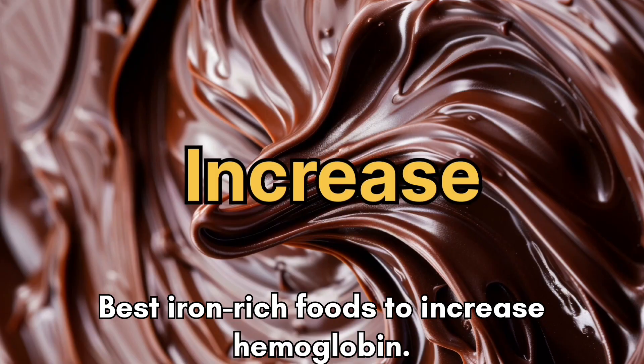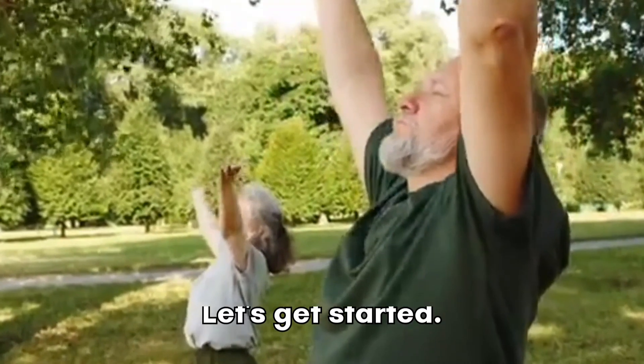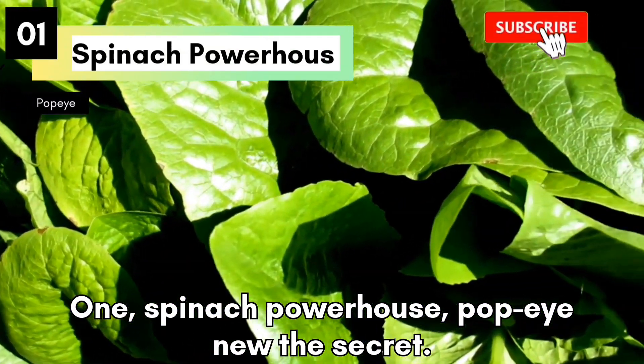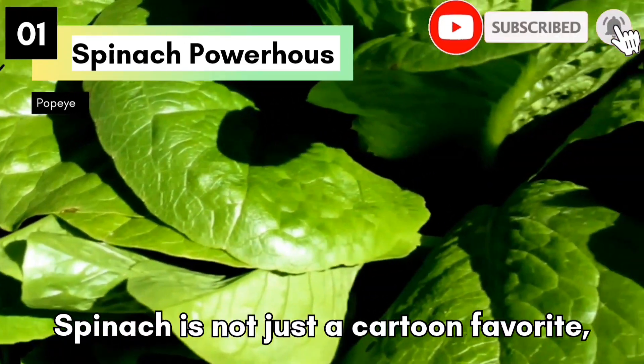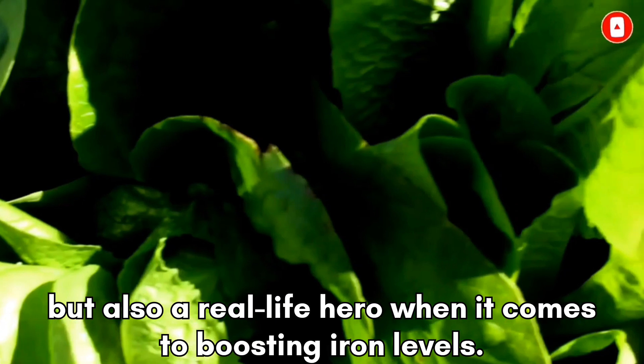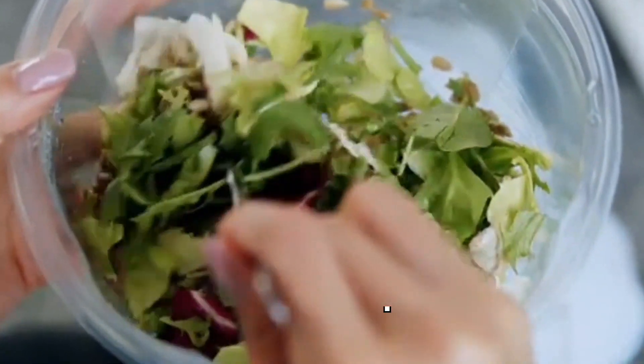Best Iron-Rich Foods to Increase Hemoglobin. Spinach Powerhouse — Popeye knew the secret. Spinach is not just a cartoon favorite but also a real-life hero when it comes to boosting iron levels. Add it to salads, smoothies, or sauté it with garlic for a nutritious punch.